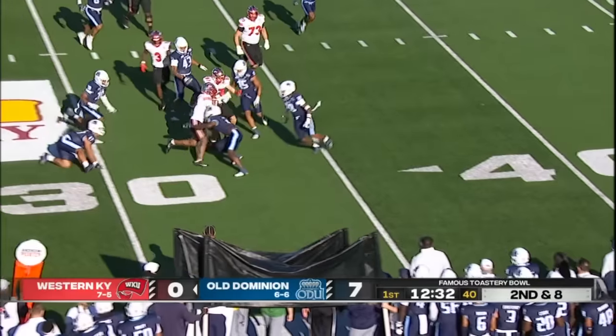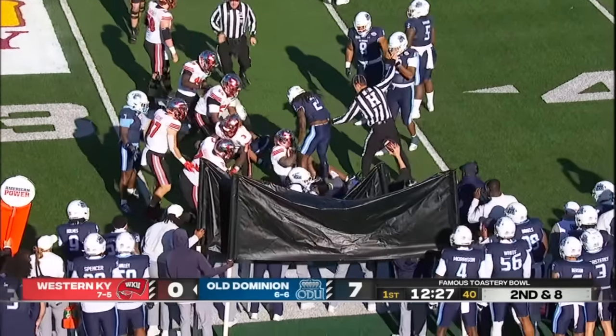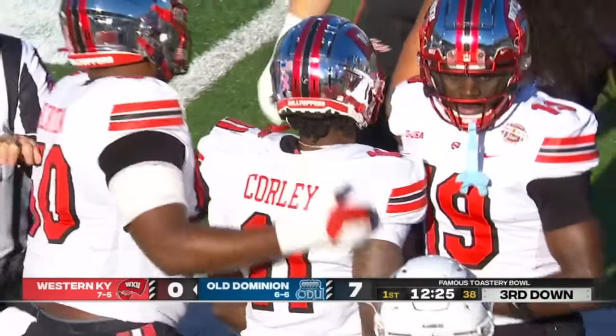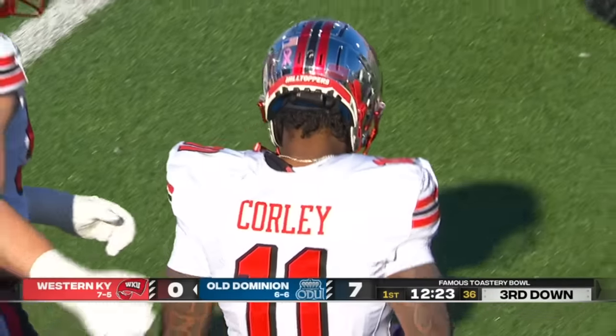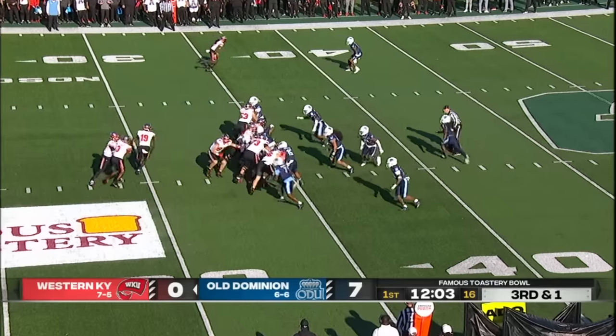They'll tap pass to Corley turning the corner, and he is wrapped up by three or four blue jerseys as he got close to the 35-yard line. They'll spot him at the 30. Wes Dorsey, another player in the transfer portal, is in the lineup at right tackle.